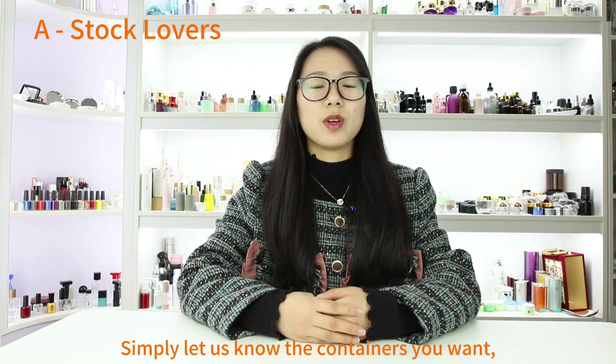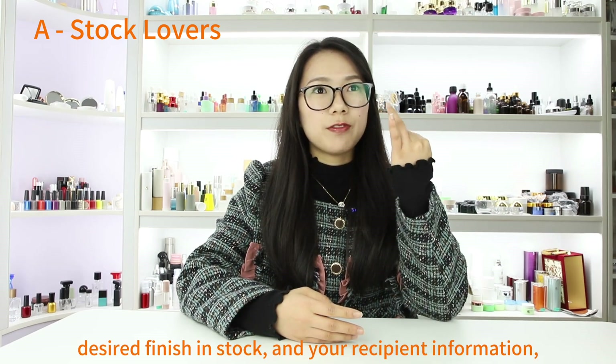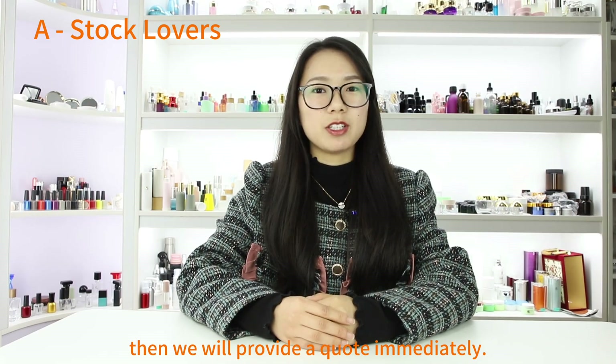Simply let us know the container you want, capacity, quantity, desired finish, and your recipient information. Then we will provide a quote immediately.